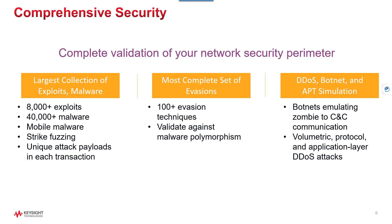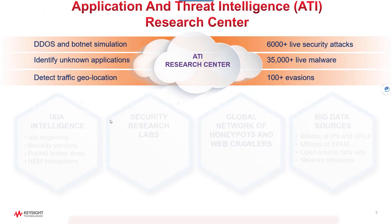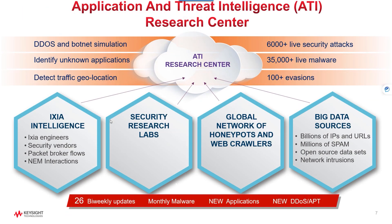Now let's talk about how we keep all this testing relevant and up-to-date so you don't fall behind. BreakingPoint uses Keysight's comprehensive database, ATI — the Application and Threat Intelligence Research Center — supported by a large team of engineers and data scientists. To make sure you keep up-to-date with application and security risks, the Research Center receives data from a global network including honeypots, open source collections, and other security vendors.